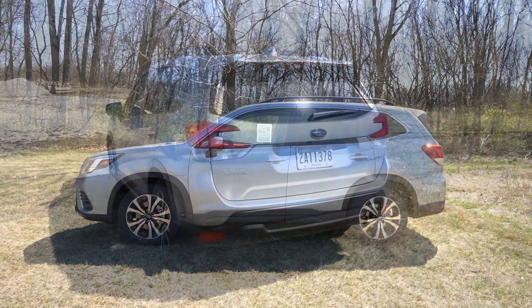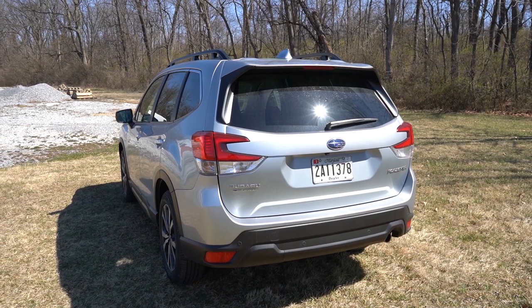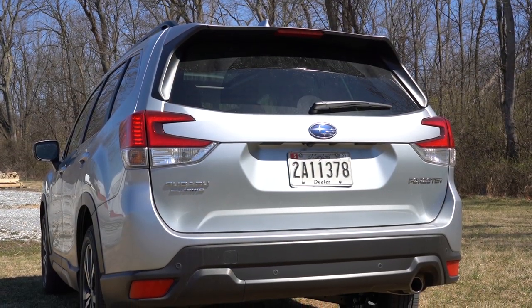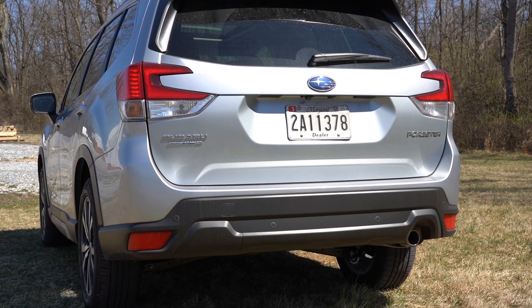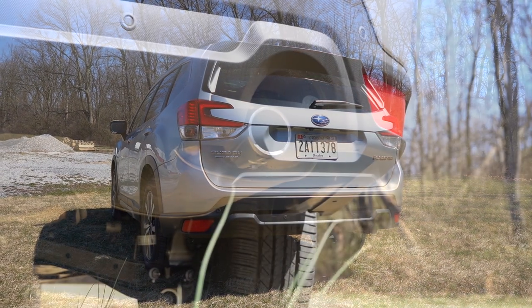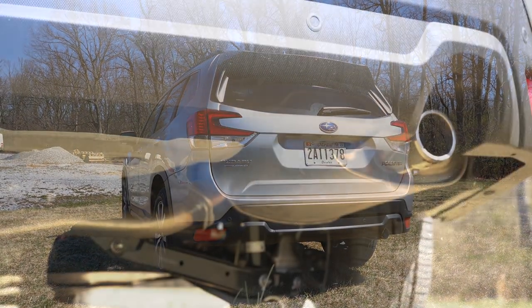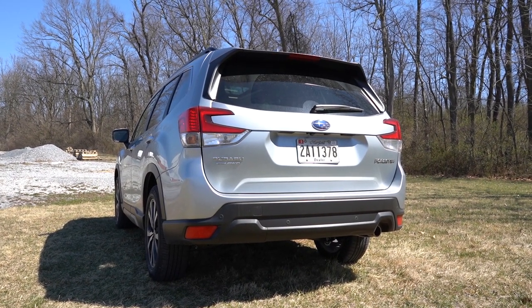Around to the back: at the top there's a body-colored shark fin antenna, just below that a rear spoiler with an integrated brake light, and below that a rear window wiper. The taillights are LED, which comes standard — a C-shaped design that looks great back there. The exhaust finish differs by trim — if you go Sport trim and up you get a single stainless steel tip, otherwise there's no exhaust tip. Here is the exhaust clip.